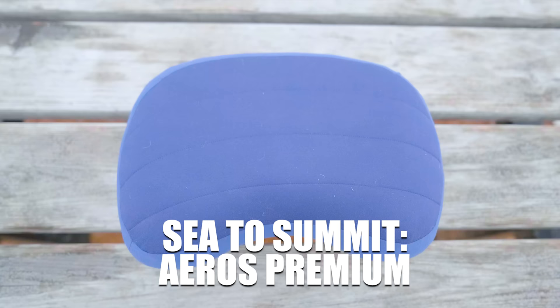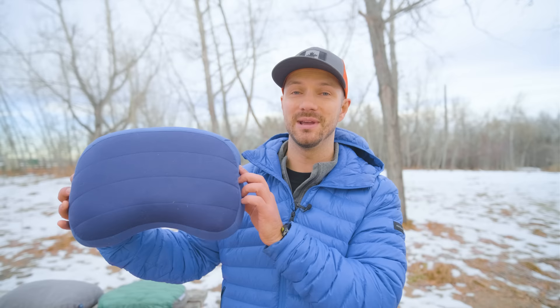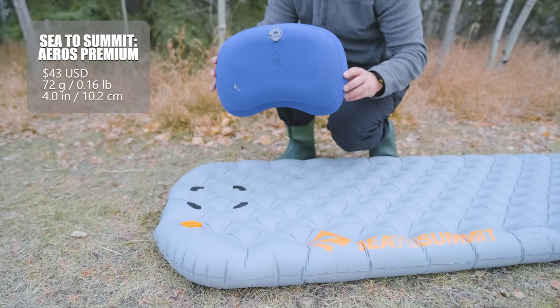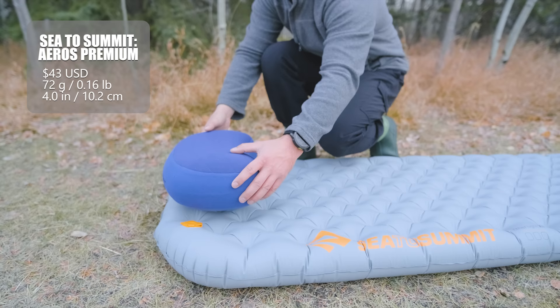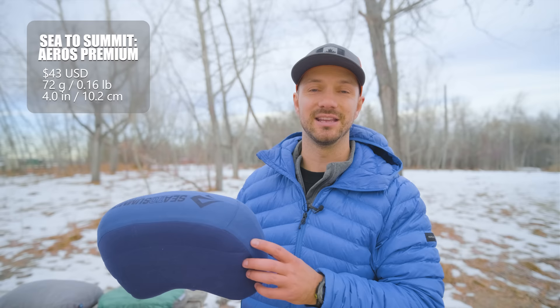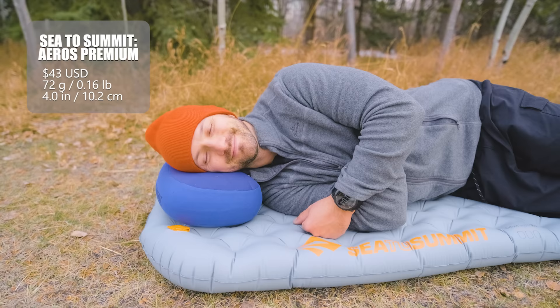If you need a taller pillow because you have broader shoulders or just like being propped up more, then the Sea to Summit Aeros Premium is a great option — it's the tallest pillow we're looking at today at four inches. The caveat is that it's only ideal if you have the Sea to Summit pad attachment system: hook and loop strips that stick to your sleeping pad and allow the pillow material to attach to them. You can only get this system by buying a Sea to Summit sleeping pad like the Etherlite XT, which is fortunately one of the most comfortable pads out there. The Aeros Premium has a nice soft material with a little foam insulation on top for comfort. It's $43 and quite light at 72 grams.